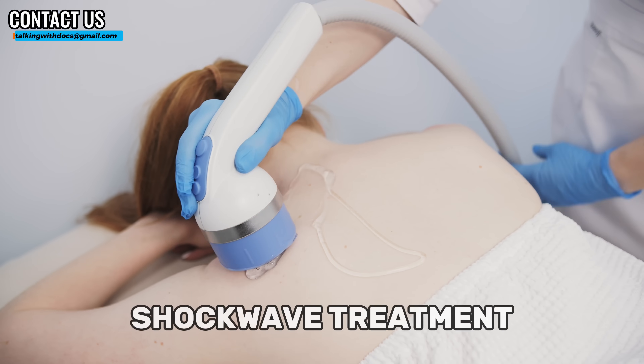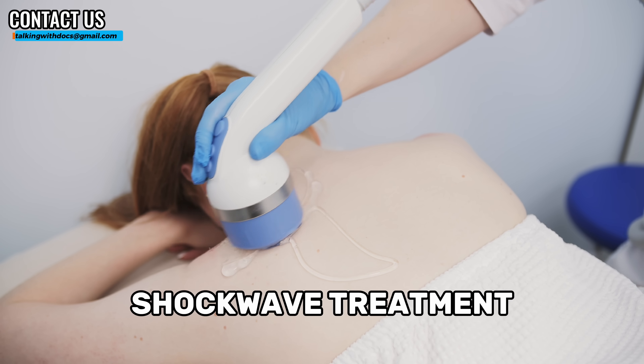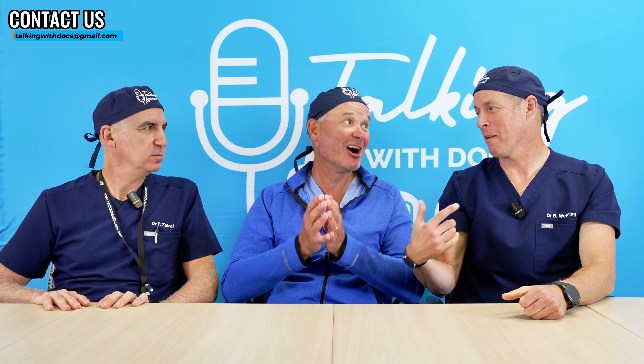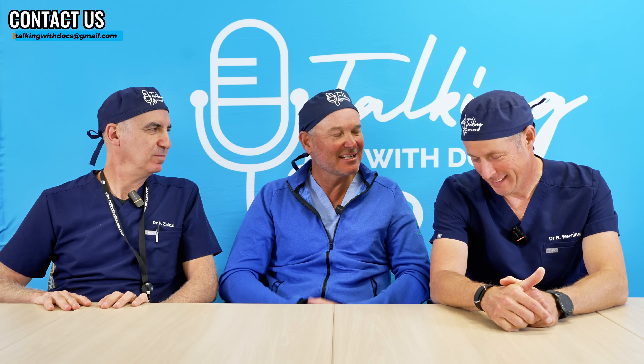Another form of treatment is called shockwave treatment. It's an ultrasound probe done through physiotherapy clinics, chiropractic clinics, and it's essentially a similar idea to how they blast kidney stones — lithotripsy. You apply it to the area of calcium buildup in the shoulder, and these ultrasound waves can hit that calcific deposit and break it down. Does that work? Sometimes. Shoulders are so tricky — it requires numerous treatments. I have seen quite a bit of success with it, but I would not say it works every time.